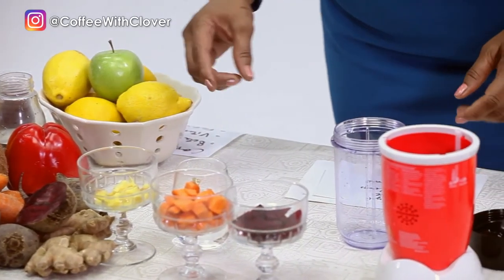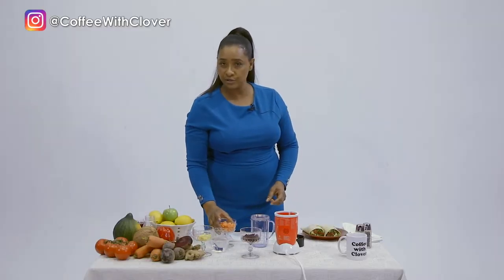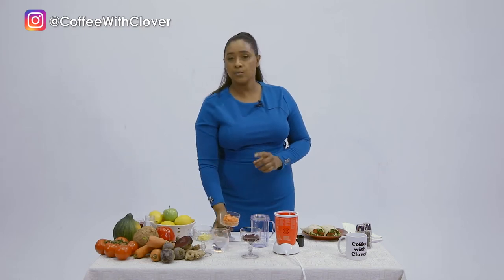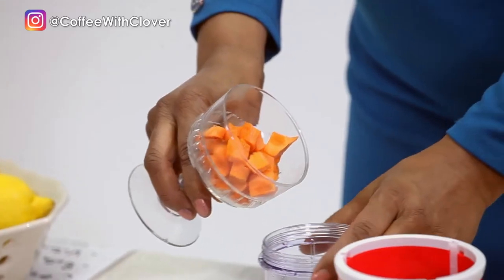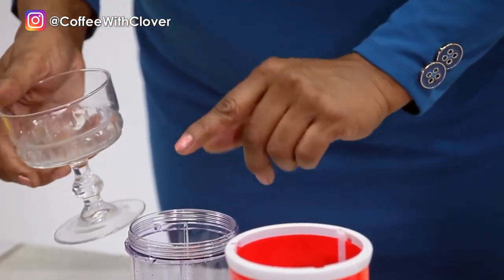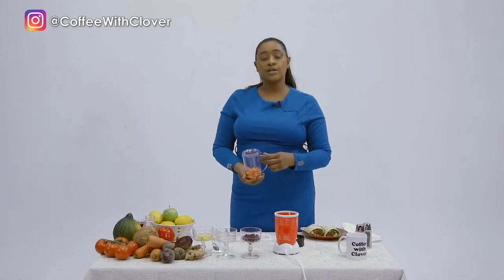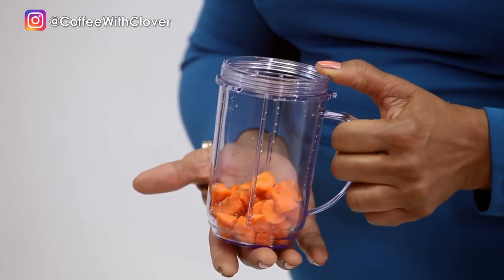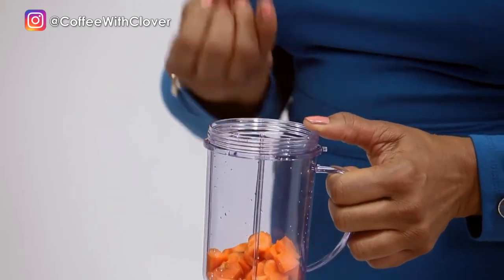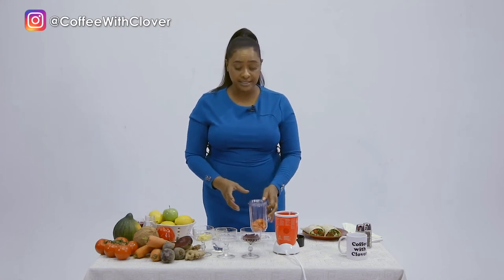I'll be blending — I had one medium carrot, pre-washed and chopped, that I'll add to my blender. If you have a juicer, you could juice instead. From the carrots you'll be getting vitamin B5, B6, vitamin C, and vitamin K, and it will help to boost your immune system.